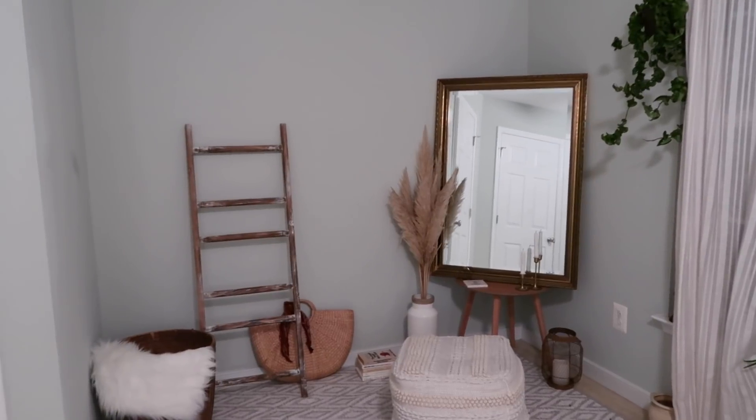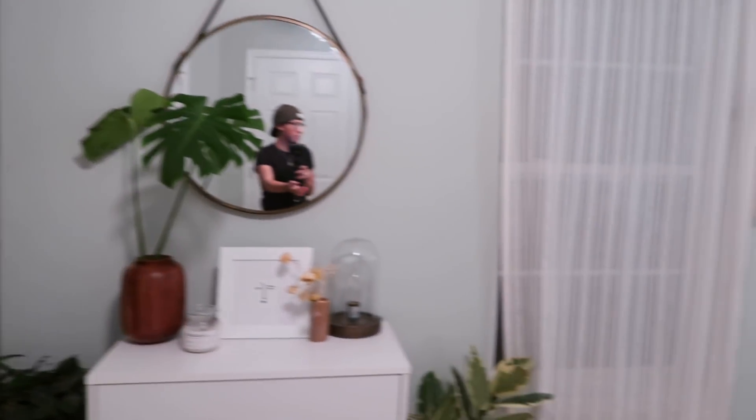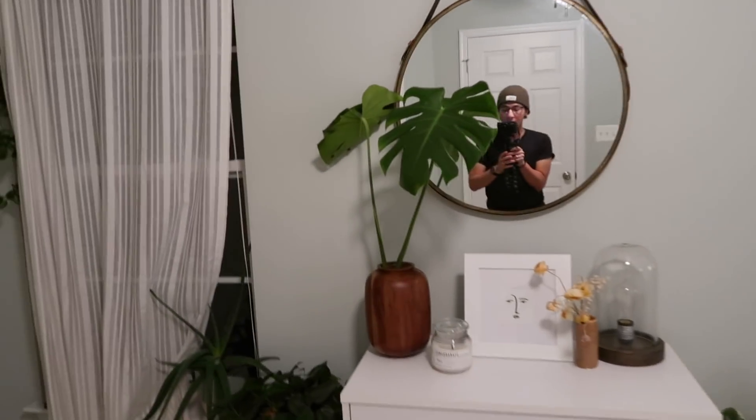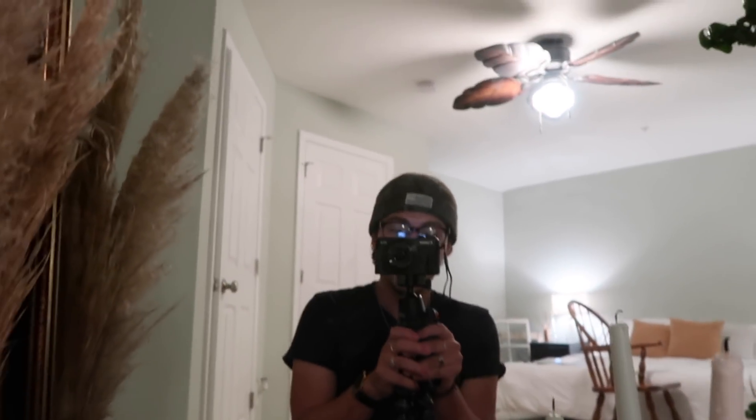This is my ASMR room slash guest bedroom. I hope you guys enjoyed this quick little room tour, and I will see you guys in my next video. Bye!